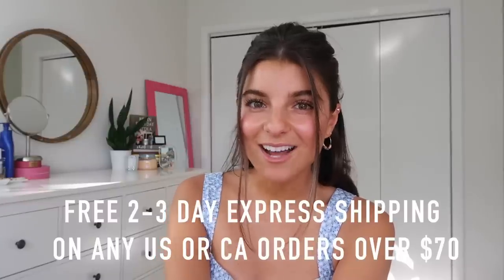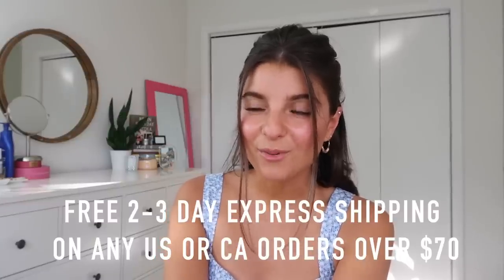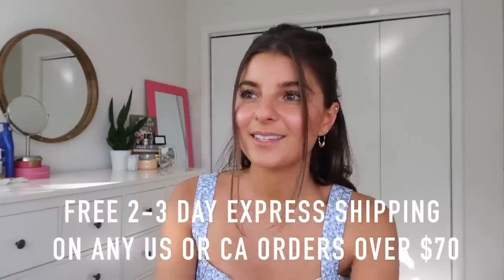For any orders over $70 there is two-to-three day express shipping, which is just amazing — you just blink and boom, you've got your package. That's for the US and Canada, and there is AfterPay, so you don't even have to worry about spending so much right now. You could just focus on what you love, get it to your door, and wear it out to a date night, girls' night, whatever you want to do.